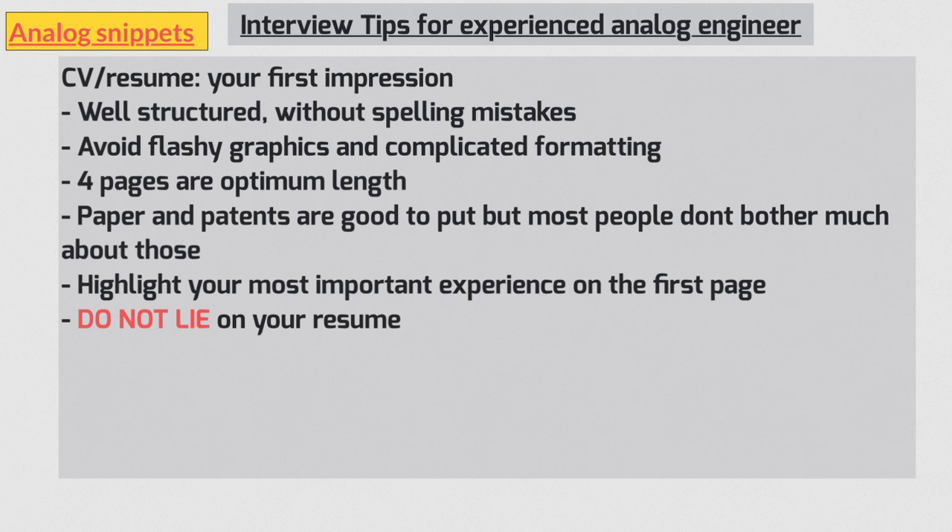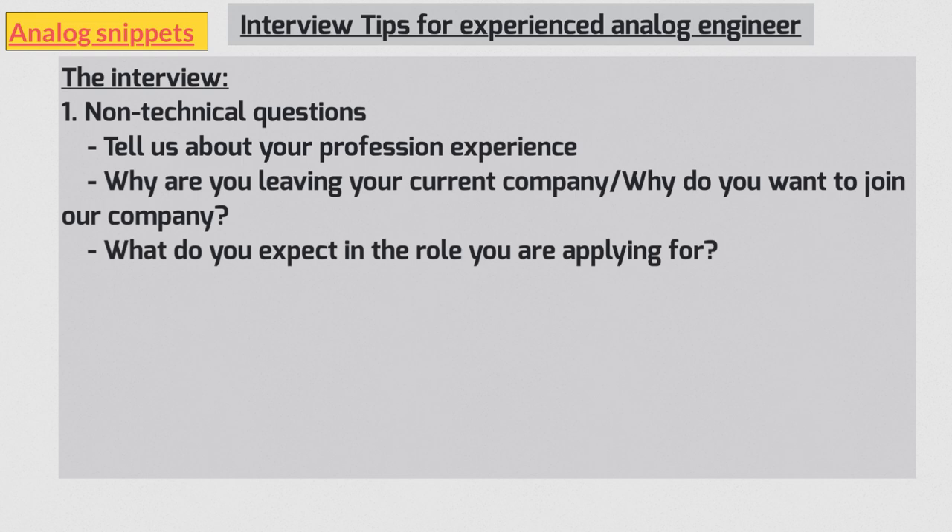It's okay to leave out topics you're not confident on, but ultimately however good your CV is, it's no guarantee you'll get the job. So let's move to the interview itself. Broadly speaking, I divide interview questions into four categories. An interview usually starts with non-technical questions. The first question is typically to introduce yourself and describe your professional experience. Keep in mind that interviewers have already read your resume, so don't spend too long repeating it — keep it crisp, to the point, and sum it up in four or five minutes.